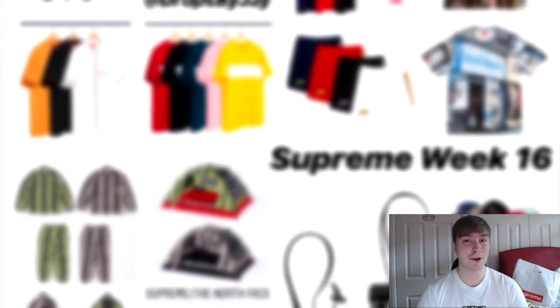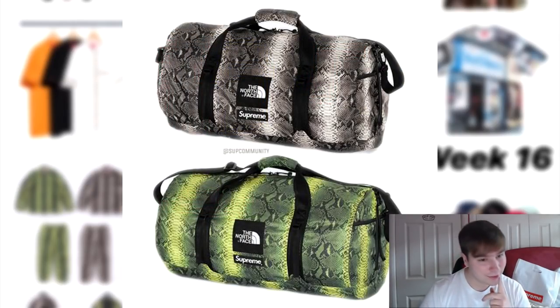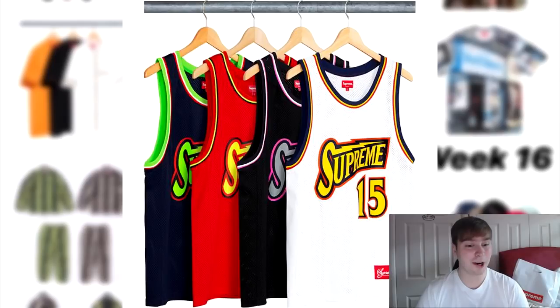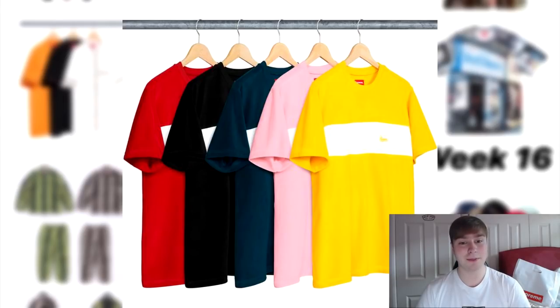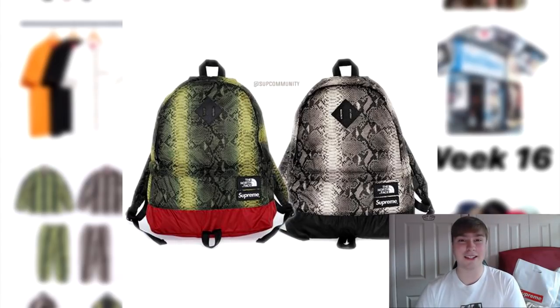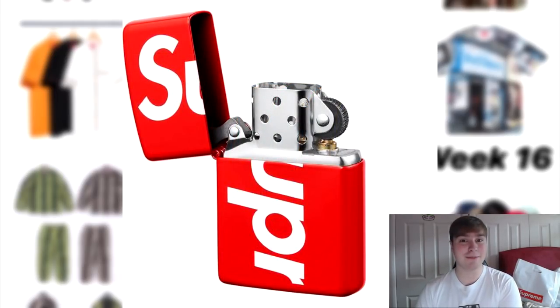Comment down below what you're going to be going for, what you're going to be copping. Are you going to be sleeping on this week or going for items? I'll most probably be trying for the Zippo and the two pouches. I would like to go for the Crusher, however I could get the two pouches for the same value. These two bags would be pretty cool accessories and since they say Supreme quite blatantly, so does the Zippo. My opinions change over the last couple of days because of pricing, but I would like to get the packable Crusher — I just want more accessories in my collection.